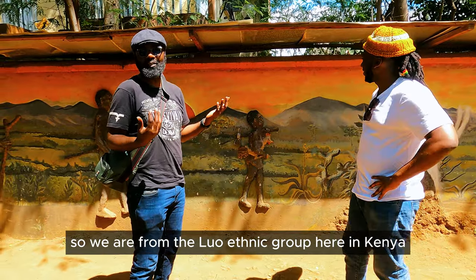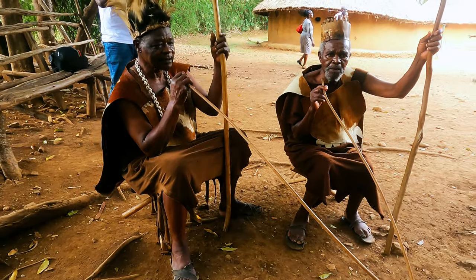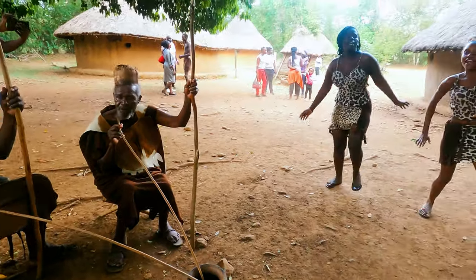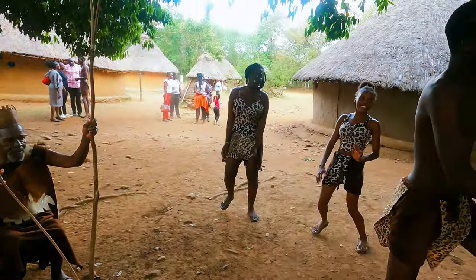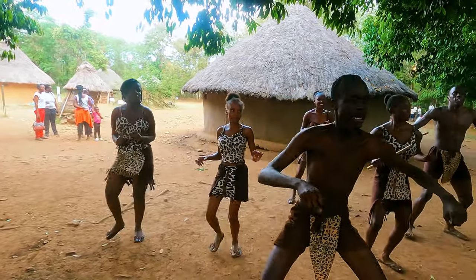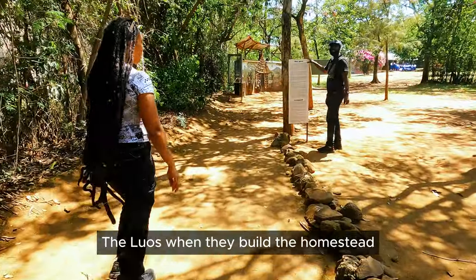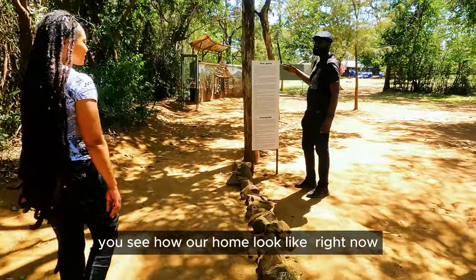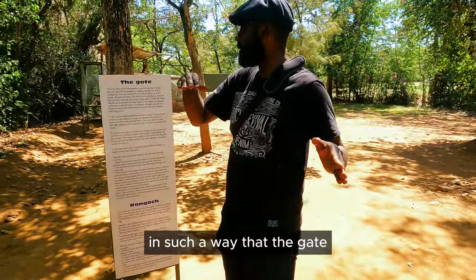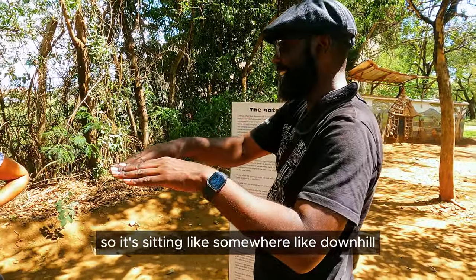We are from the Luo ethnic group here in Kenya. When they build the homestead, you see how our home looks — it's facing downwards. The gate was at a downhill position, with that intention. This side is down, so it's facing like somewhere downhill.